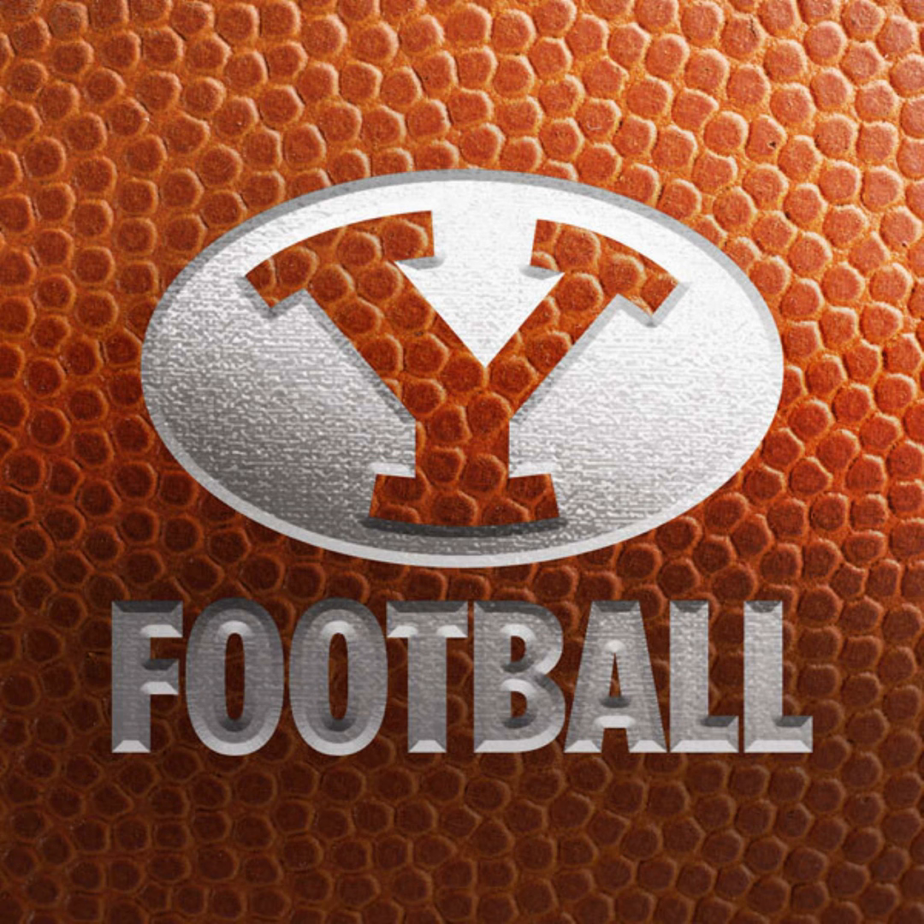Scoreboard update: Triple overtime — Oklahoma, number 22, and Texas all tied up at 45 in the third overtime. A couple of upsets from earlier today: number 21 Texas A&M takes down number 4 Florida 41-38, and Mizzou defeats number 17 LSU 45-41. Back to Lavelle Edwards Stadium and the voice of the Cougars, Greg Rubel.